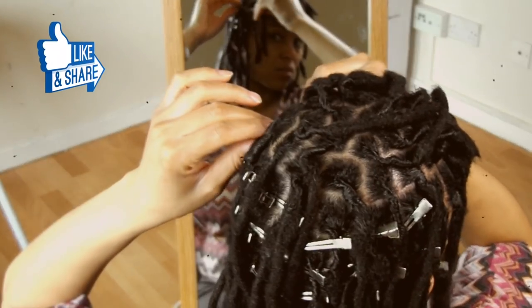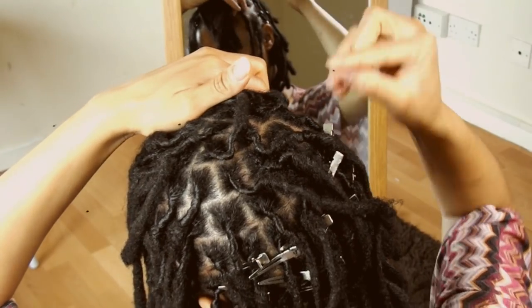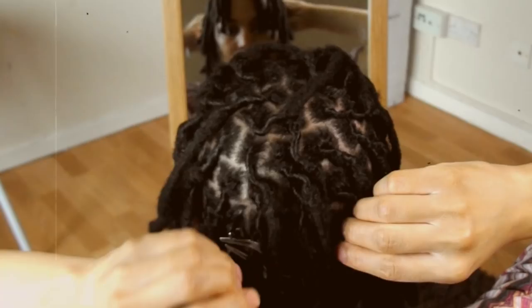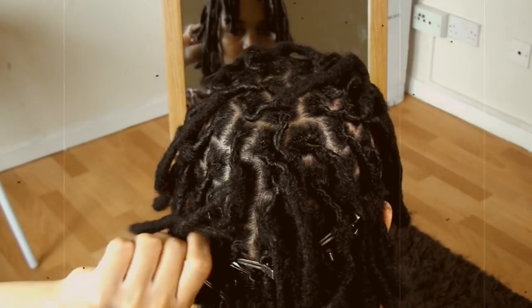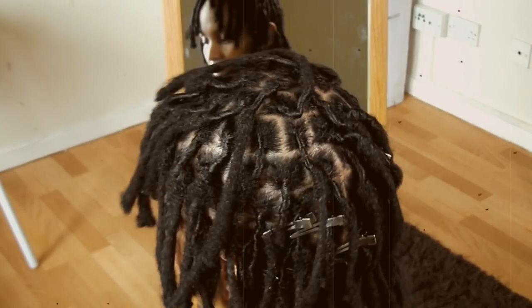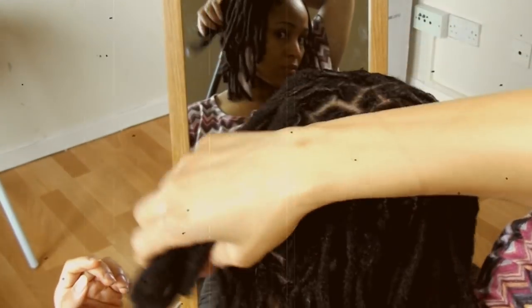After the first two weeks I had another wash day, and this time around my locks were retwisted using the Styling Dreads Gel Wax. Let's see how well my retwist lasted each week.